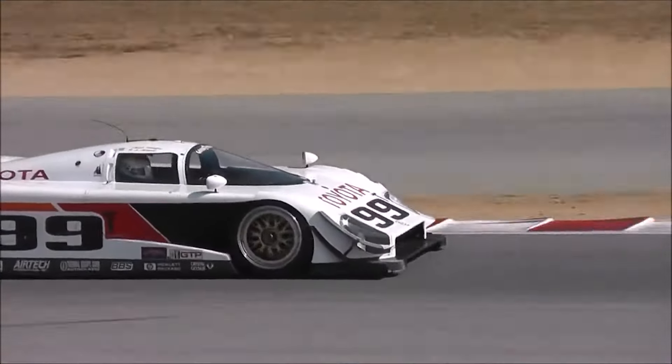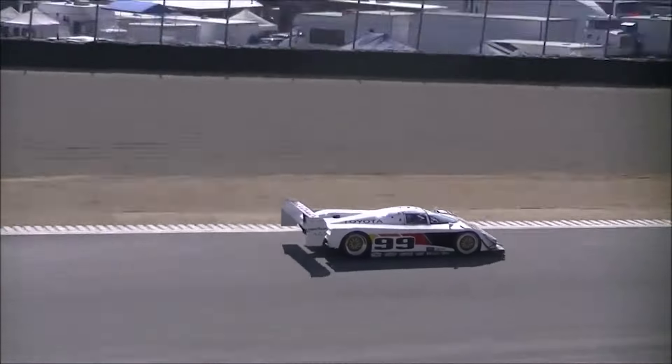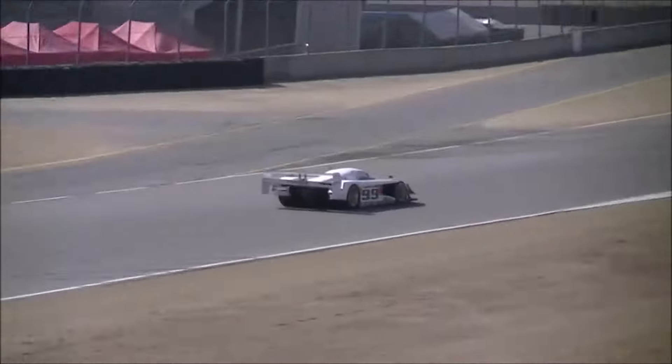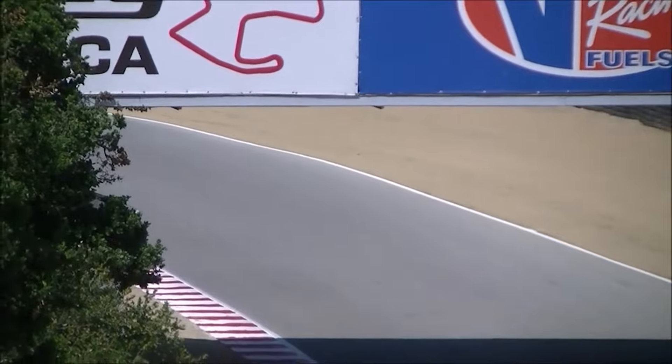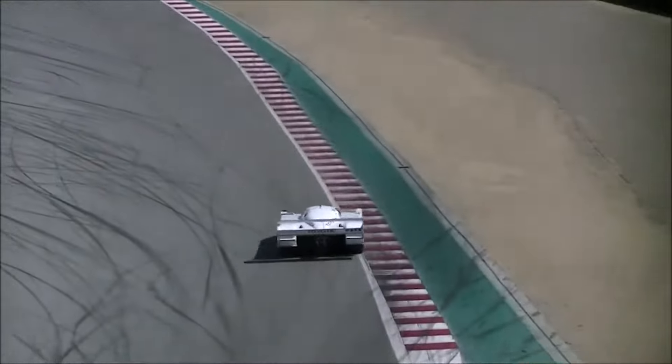Few machines in racing history have commanded such awe and fear as the Toyota Eagle Mk3. It wasn't just a car — it was an aerodynamic juggernaut that redefined downforce and devoured the IMSA GTP championship with the ferocity of a starving beast.